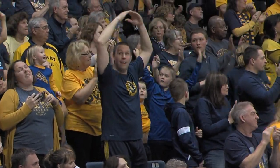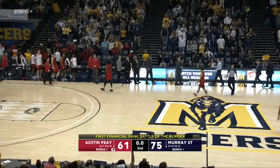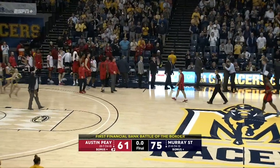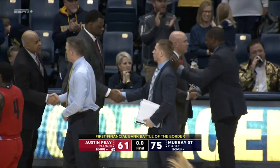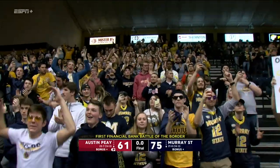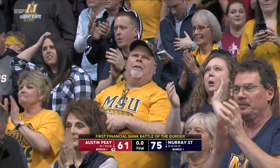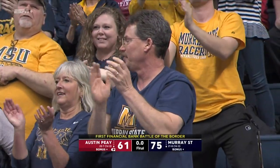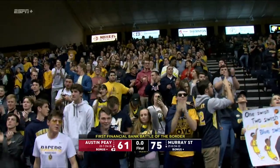75-59. 30 seconds to go. Your job as an underclassman — send your seniors out with a championship. And the Racers have done it! 75-61. The Racers knock off Austin Peay and claim at least a share of an OVC championship. Against all odds, this team loses two big starters, loses a post player, and all Matt McMahon does is lead them to a third straight OVC championship.